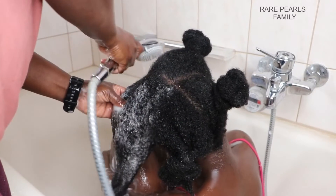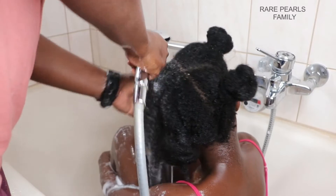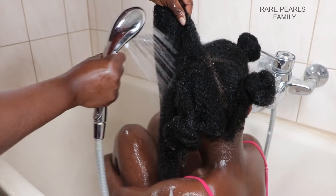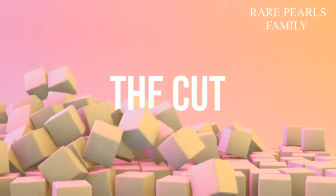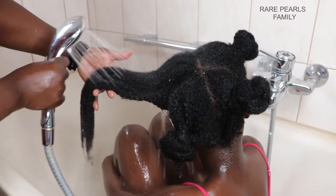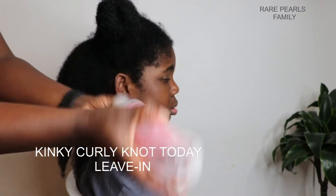Hello everyone, welcome to the Repels family and thank you so much for being here. My name is Benedetta and in today's video, we have another edition of The Cut. Today, we'll be dissecting to find out what lies beneath the packaging and marketing of the Kinky Kelly Not Today Leave-In Conditioner.